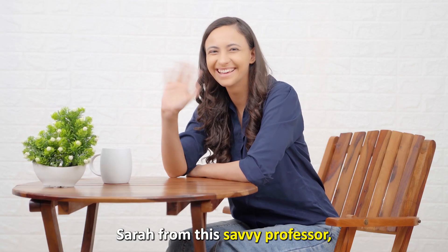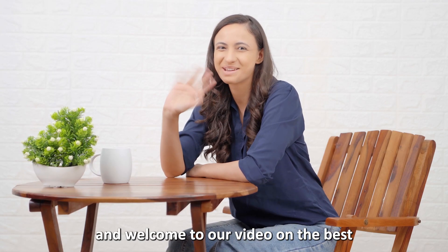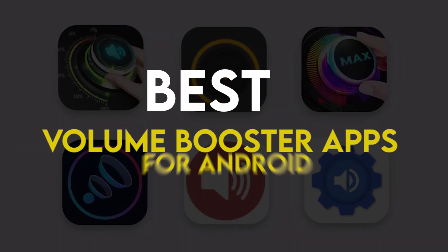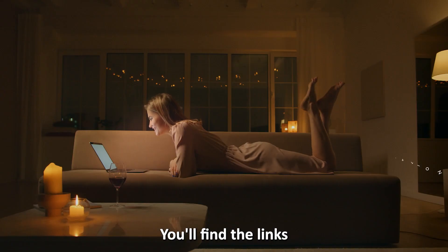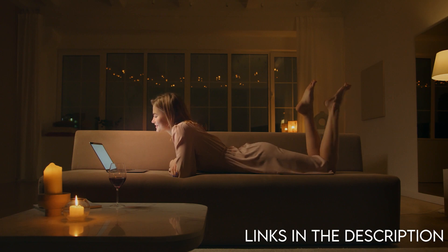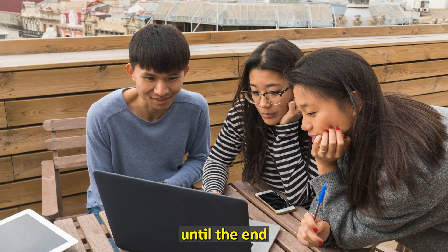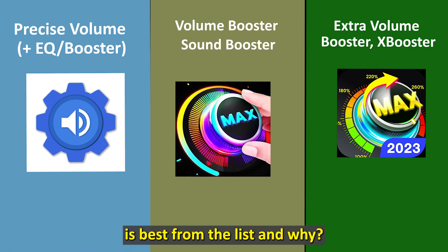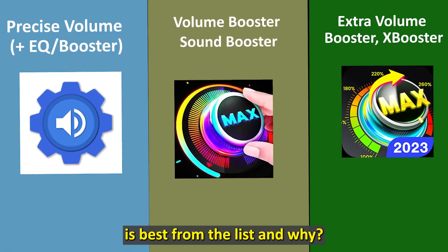Hi guys, this is Sarah from The Savvy Professor, and welcome to our video on the best volume booster apps for Android. You'll find the links to the apps in the description. Make sure to watch until the end to know our verdict on which volume booster app is best from the list and why.